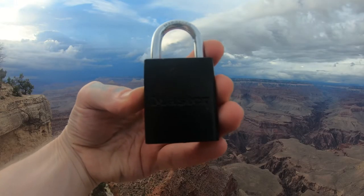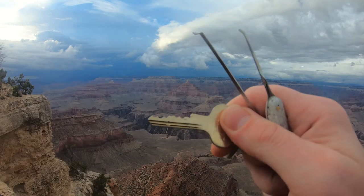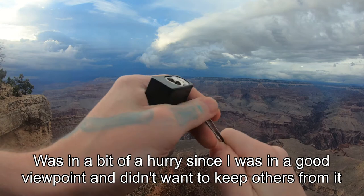Hello world, LockpickingDev here. Today I have a Master 6835 Edge. It's one of those fun keys that looks scary, but when it comes down to it, it really isn't. Let's open the sucker up, show you around, gut it and show you what's inside.